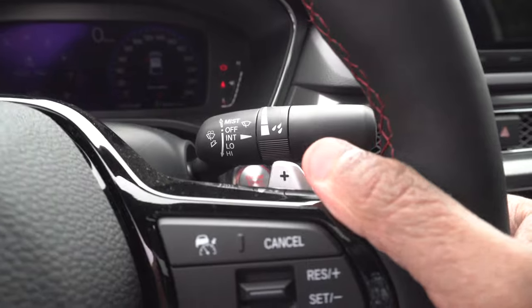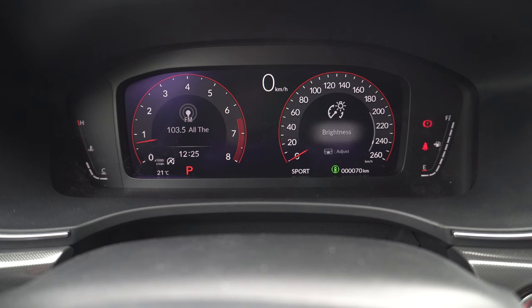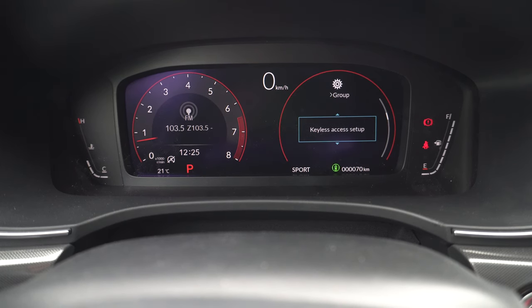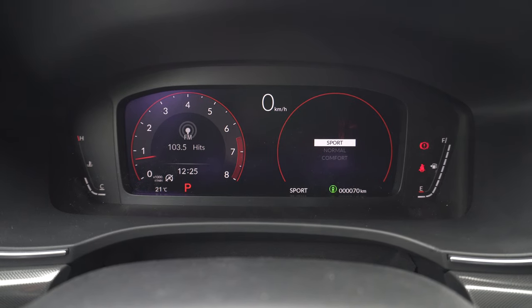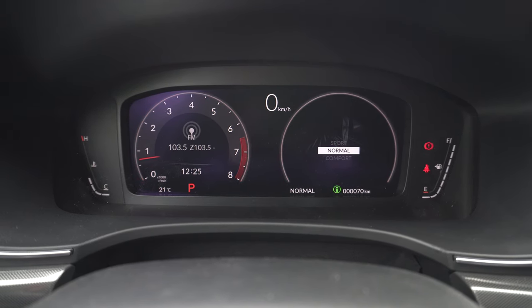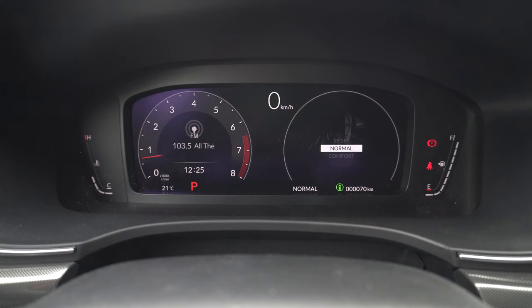The displays measure about 18 inches combined, with the larger of the two found behind the wheel. The digital gauge cluster is standard and can be configured to display a plethora of information pertaining to both the car and the driver. Three drive modes — Sport, Comfort, and Normal — allow you to cycle through, and selecting one changes the color of the rings around the digital tachometer and speedometer.